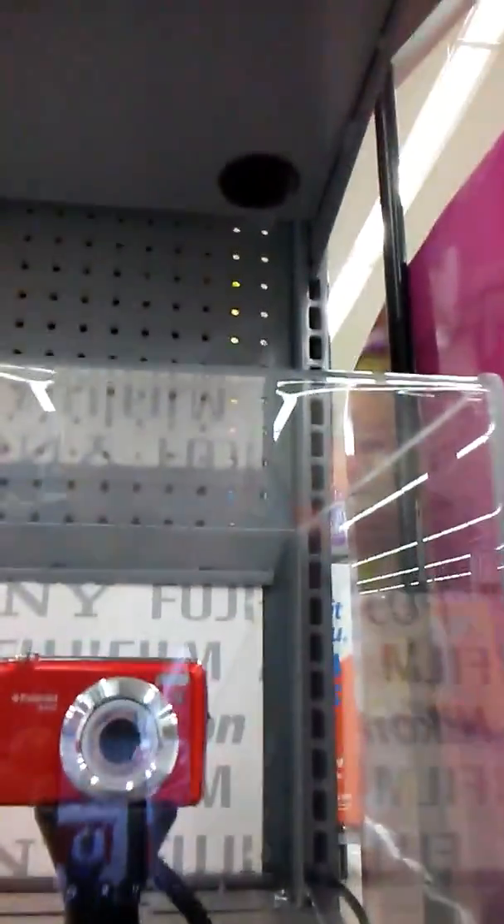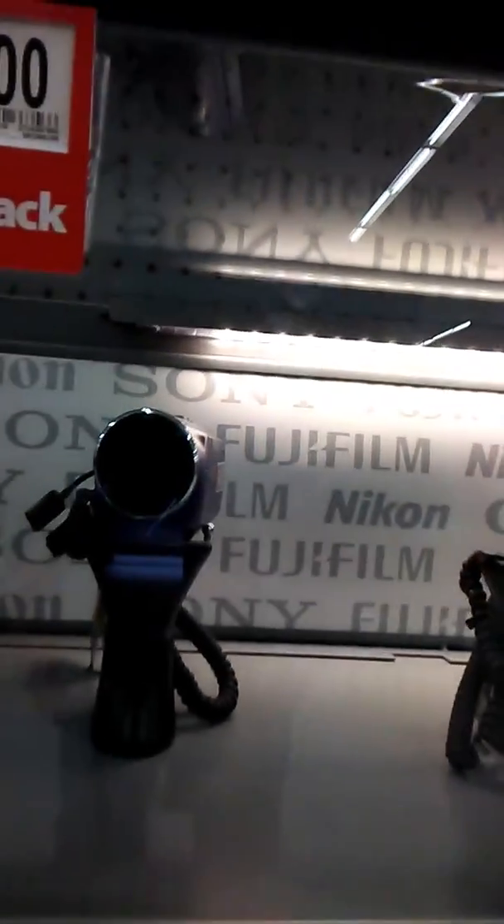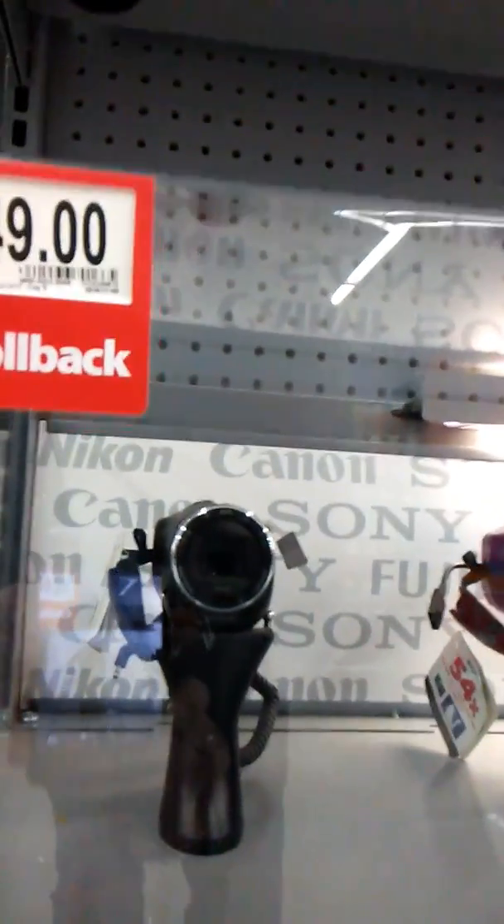Canon camera, Sony camera, another Canon, another Canon, and a Polaroid right here. I don't know what kind of camera this is — it says Fujifilm. I got this Sony HD camera for $189, and there's a Sony there as well.